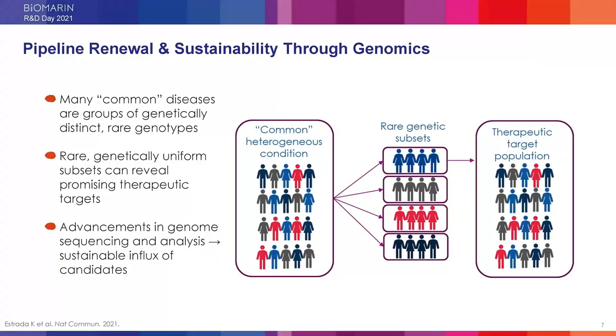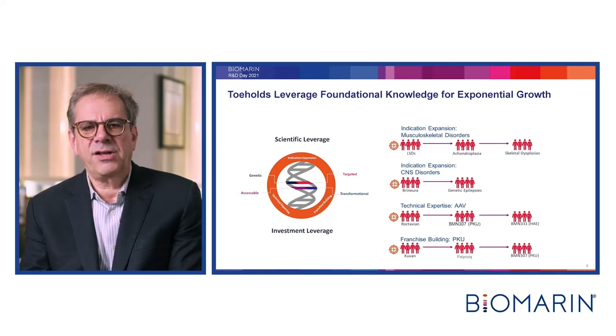Many common diseases are groups of genetically distinct, relatively rarer genotypes. However, using genomic sequencing and analysis, relatively genetically uniform subsets can reveal vast numbers of promising therapeutic targets. Those therapeutic targets will reveal the opportunity to create transformative medicines addressing potentially larger populations, enabling us to break heterogeneous populations into tractable populations for investigation. We've published this methodology earlier this year using vasorotide for the heterogeneous population of individuals with short stature as an example.